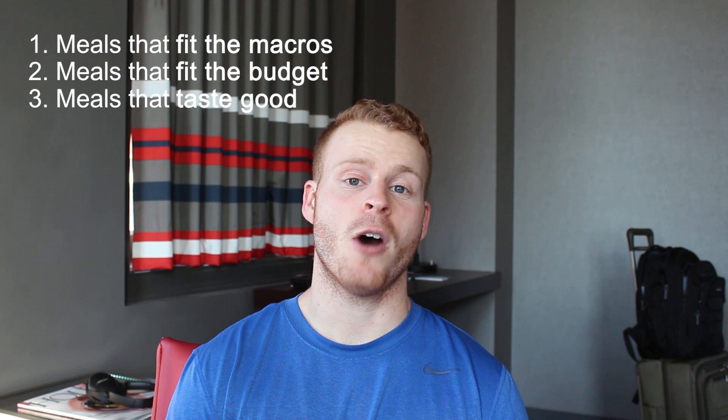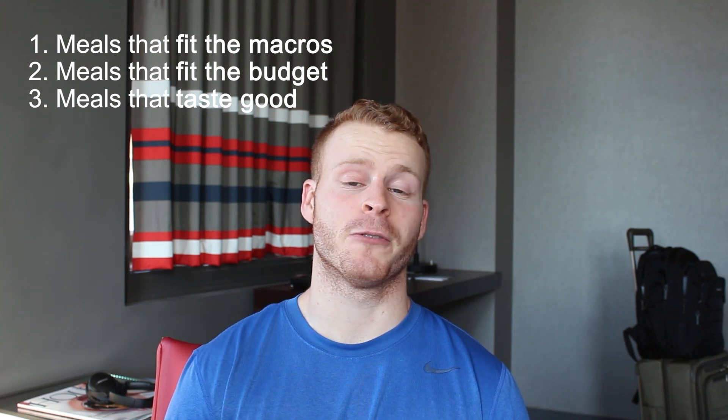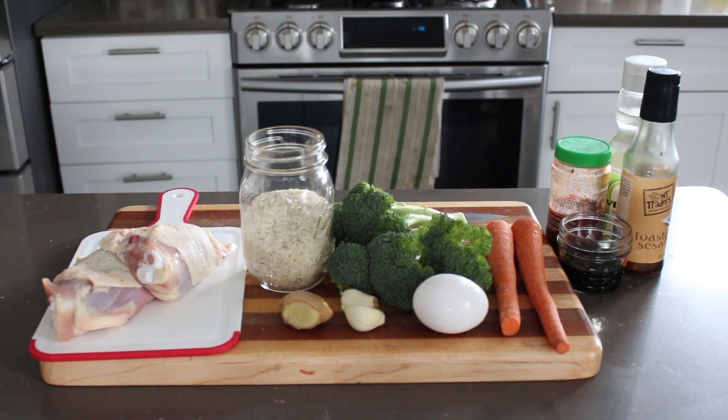Now without further ado, let's start the first episode where I'm making a gourmet bro meal that consists of Asian style chicken, aromatic rice, and blackened vegetables. Here's a quick look at some of the ingredients: chicken thighs, rice, broccoli, carrots, ginger, garlic, and some Asian flavors with sesame oil, soy sauce, rice vinegar, etc. And this is what it's going to turn into.